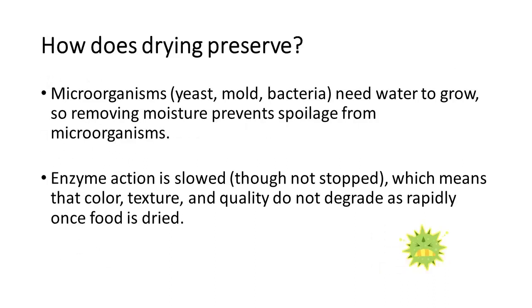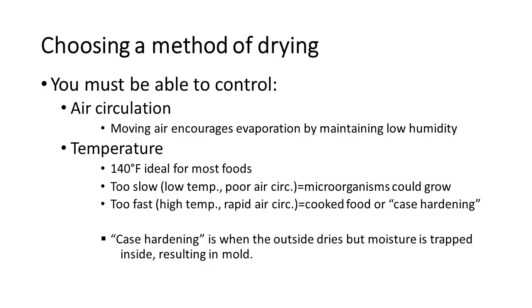How does drying work? Microorganisms need water to grow, so drying prevents moisture and that prevents spoilage. It also slows enzyme action — doesn't stop it, but slows it — meaning the color, texture, and quality don't degrade as quickly. When drying, you must be able to control air circulation, as moving air encourages evaporation. The ideal temperature is 140°F. If we go too slow due to poor circulation or low temperature, microorganisms can grow. If we go too fast, we end up with cooked food or hard casing, where the outside dries but moisture is trapped inside, resulting in mold.